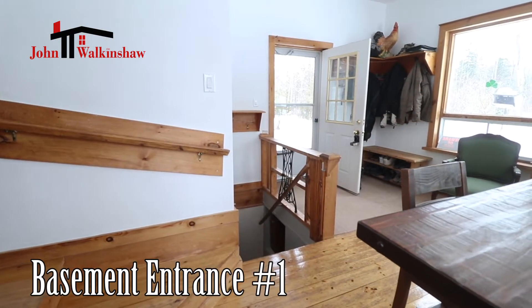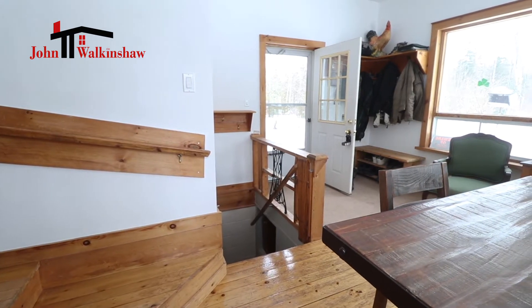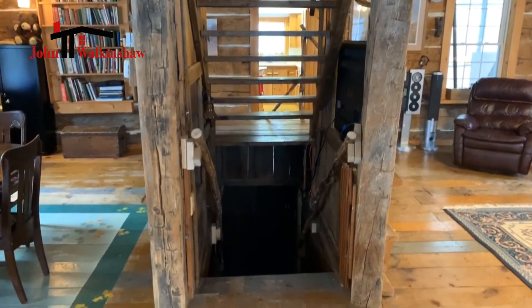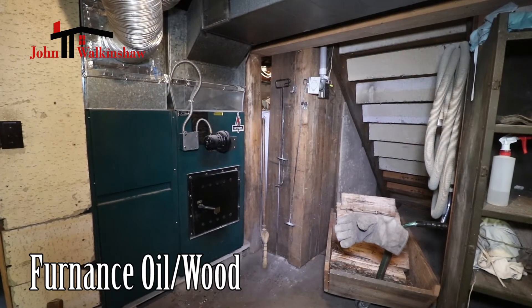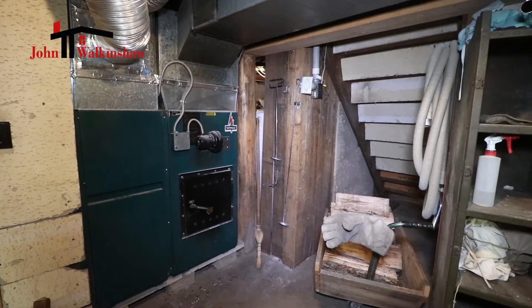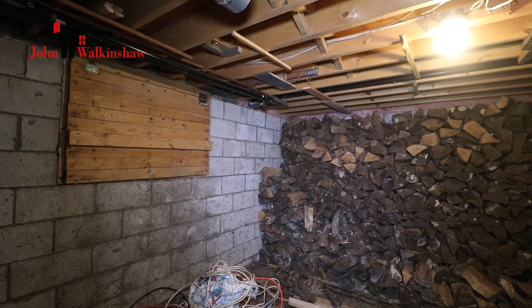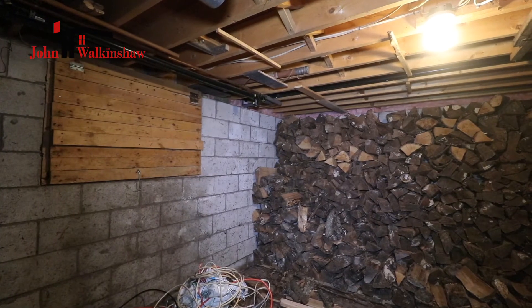From the main floor, you can access the basement from two different stairways, which is a great design feature. The home is heated by an oil furnace that also has a wood furnace aspect, so you can choose to do the extra work and save money using wood, or just have it heated by oil. There's also a chute that opens so you can load the wood from outside right into the basement without going through the rest of the home — an excellent design feature.